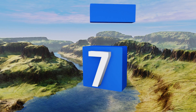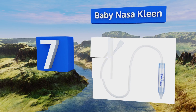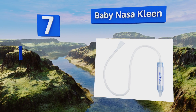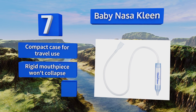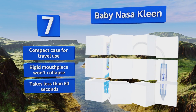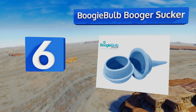At number seven, gently remove nasal secretions with the Baby Nasa Clean. Its flexible nose tip provides a comfortable experience for your child while the base of the hose screws onto the tube to create a good seal, which increases the level of suction to make the process faster. It includes a compact case for travel use and a rigid mouthpiece that won't collapse. It takes less than 60 seconds.